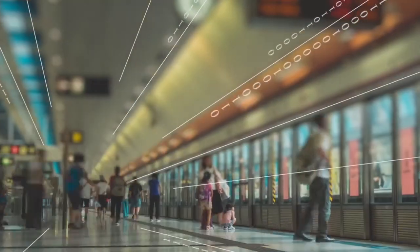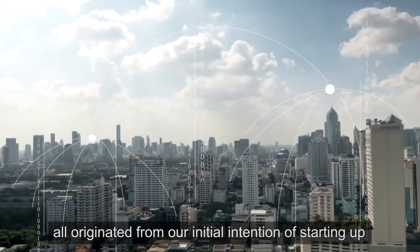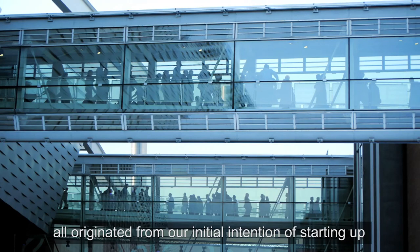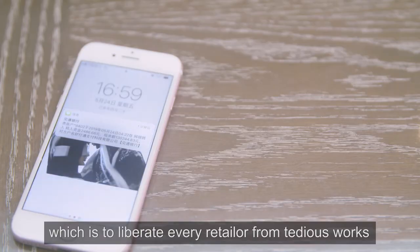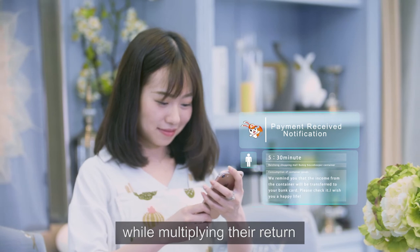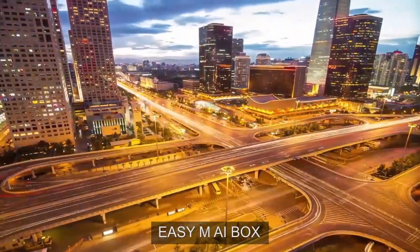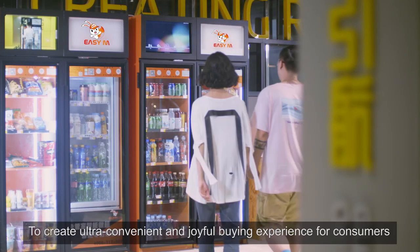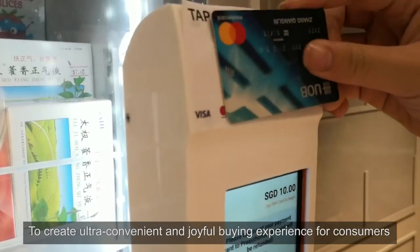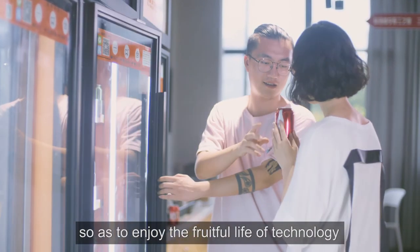An intelligent service system, coupled with our comprehensive collaboration and support, all originated from our initial intention: to liberate every retailer from tedious work, letting them enjoy life while multiplying their returns. In the future, EZM AI Box will work together with all retailers to create an ultra-convenient and joyful buying experience for consumers, so as to enjoy the fruitful life of technology.